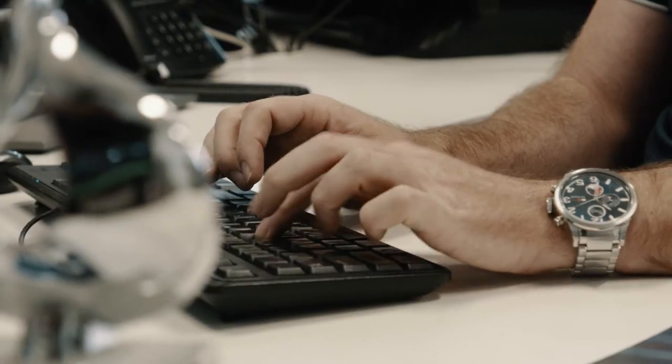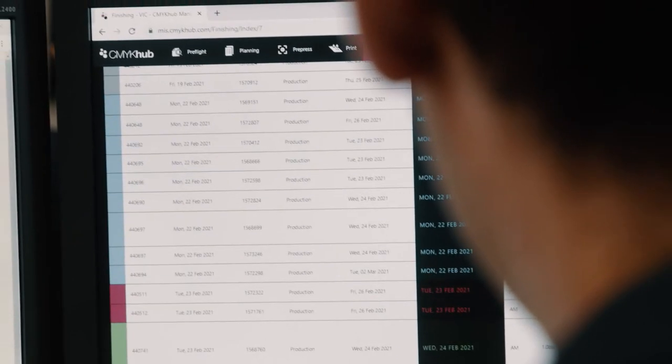Most printers would find this. So it's very important that we invest in the technology that allows us to be ahead of our customers' needs.